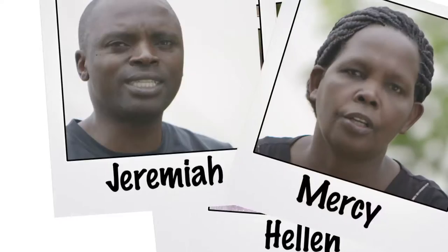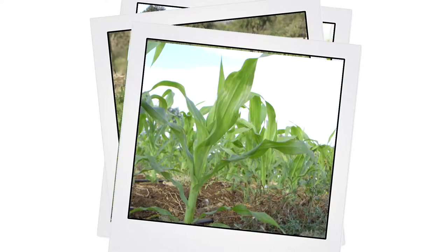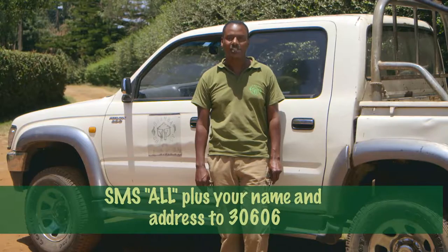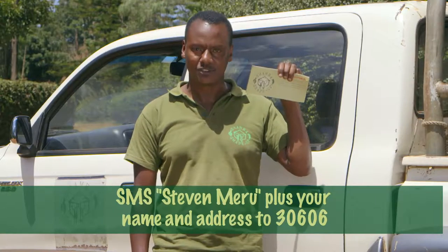So we've learned the importance of soil testing, and how to successfully store your maize so that you can sell when the price is right. But on this farm, Steven is an expert — and we can't wait to hear his top tip on farming. Steven recommends drip irrigation: it's a dry area, you don't receive much rain, and with drip irrigation you save around 70% of the water and the produce will be perfect. If you'd like to receive all our Shamba Shape Up leaflets, SMS the word ALL together with your name and address to 30606. If you'd like to receive just the leaflet for this Shamba, SMS the name of the farmer together with your name and address to 30606.